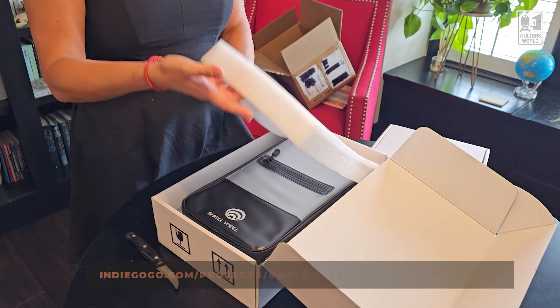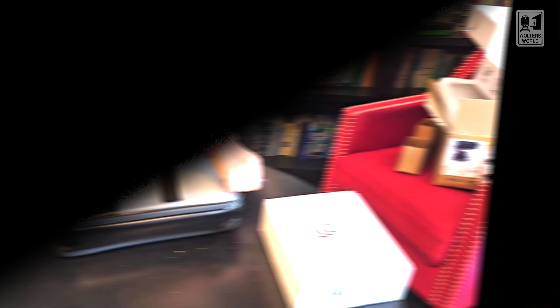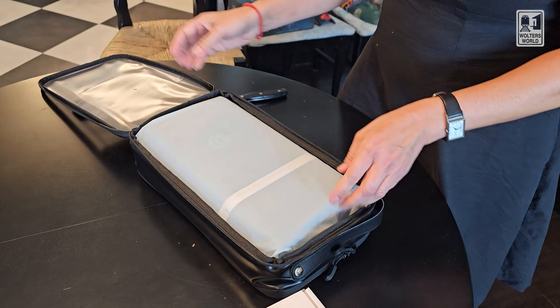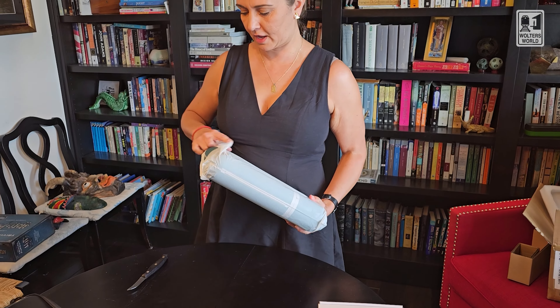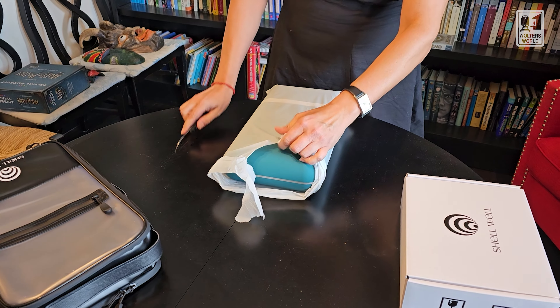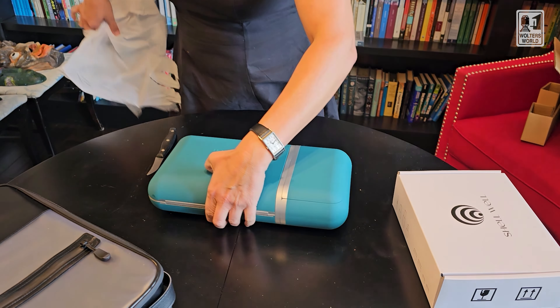I don't even remember what color I chose anymore. I didn't realize this plastic outer part came with it. All I knew it to be was this sort of capsule. I guess I chose green. Oh my gosh, it's a lot bigger than I expected.